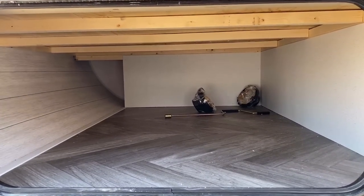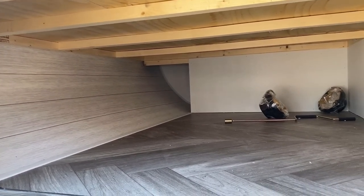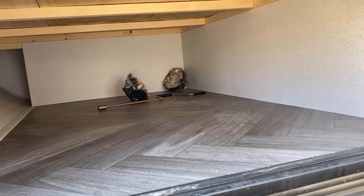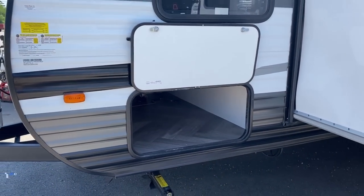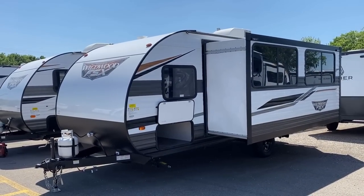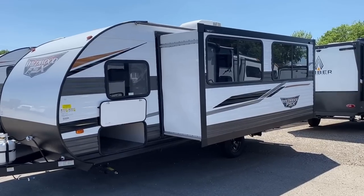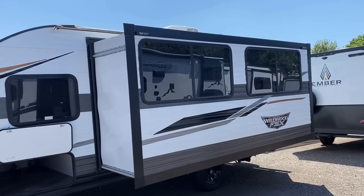Big under-bed storage cavity here — it's not a full pass-through just because of the way this one's designed. Those were the axle hub simulator end caps that I failed to put on before displaying it today — apologies, that's my fault, not theirs.